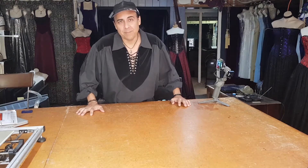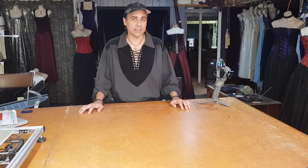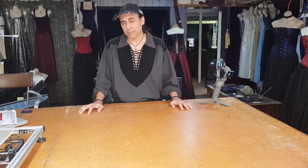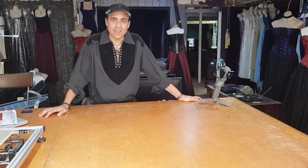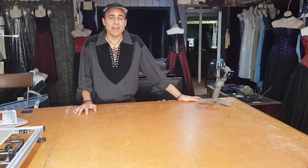G'day guys, how are you going? I'm Isky and welcome to my YouTube channel. You read the title right — I found two Screen Techniques 150-inch, 4:3 aspect ratio, motorized projector screens at the dump. They cost over $3,000 each and someone just threw them away. I was lucky enough to be there just after they dumped them and I picked them up.